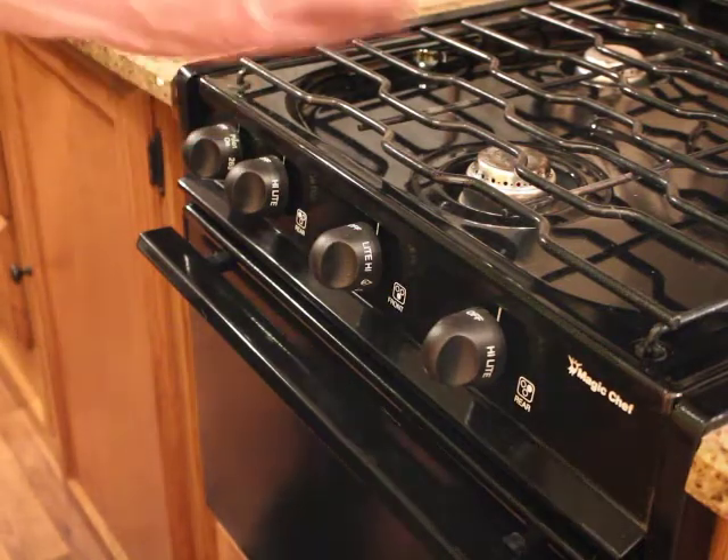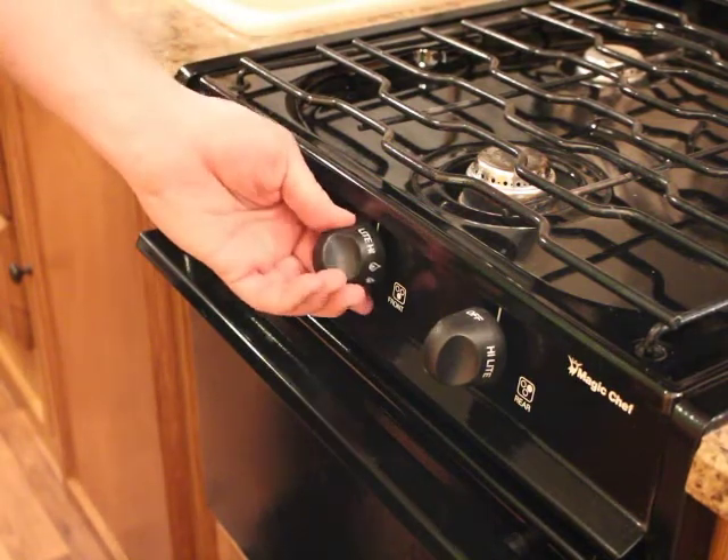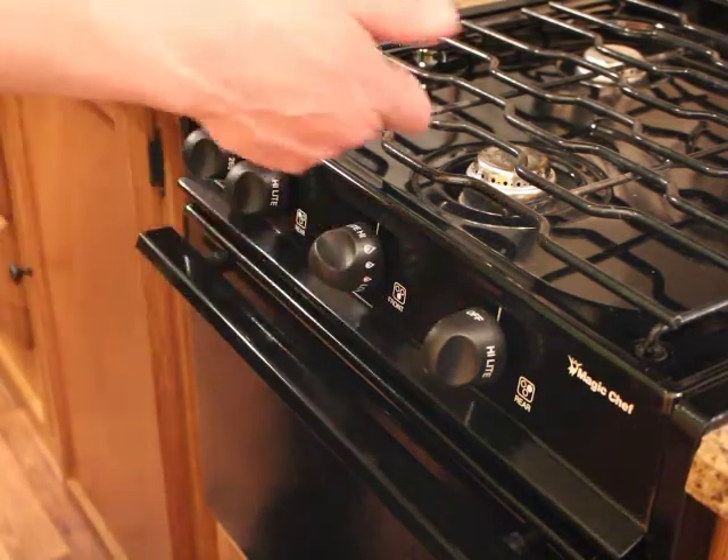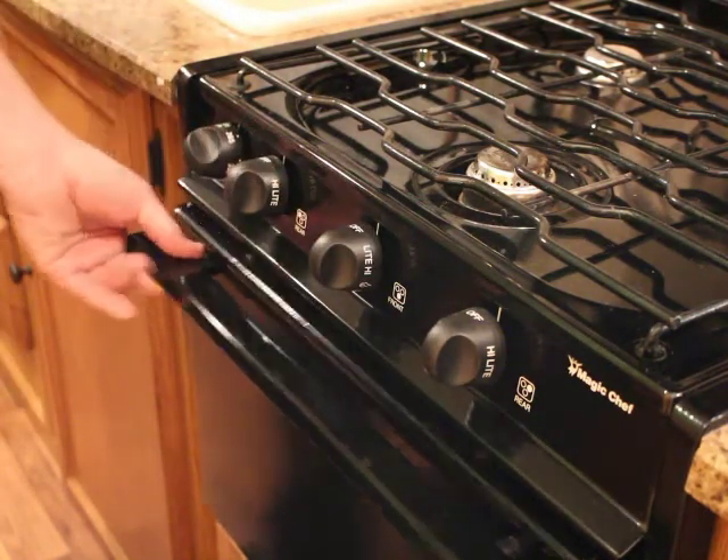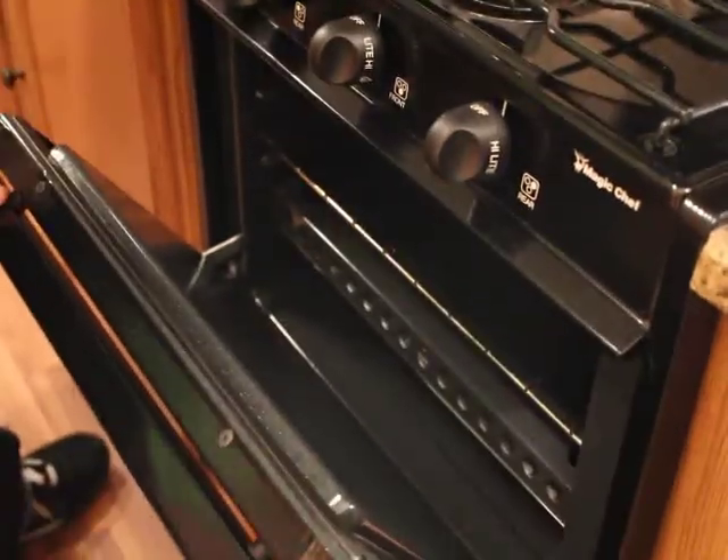To turn on the stove — it works off propane — just turn a knob to light and then use a lighter to light the corresponding burner. The same goes for the oven: turn the knob to pilot, open up the oven, and use a lighter to spark it on.